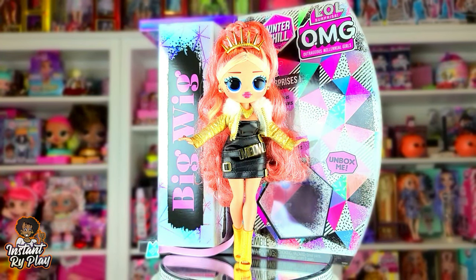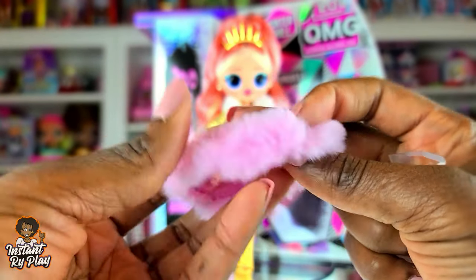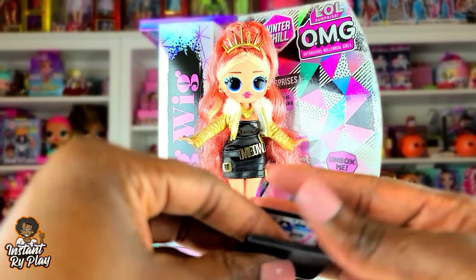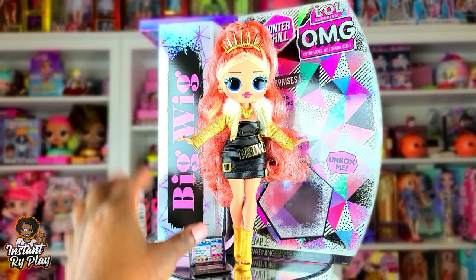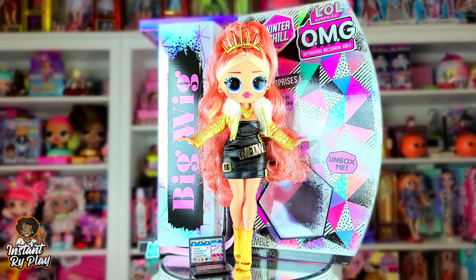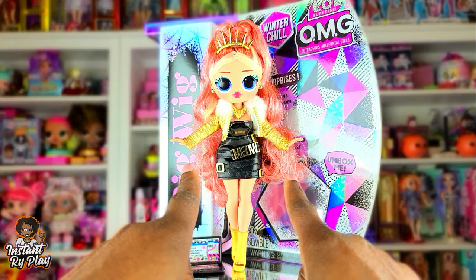Those are all the looks I gave Big Wig! There are a few things I didn't use — the little jacket, the shrug, and her glasses. I also didn't style her laptop, but you know she's a boss! Let me know in the comments what you think about Big Wig. I love her — she really is a big wig and a boss, and the items she came with are going to be great for styling my other dolls. Let me know what dolls you're on the hunt for!